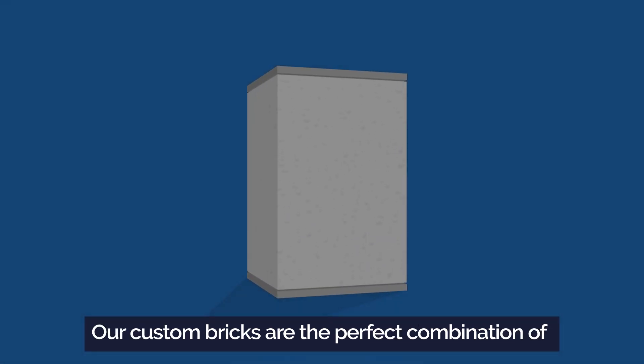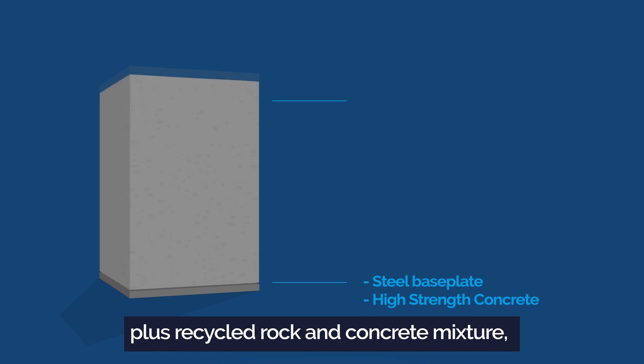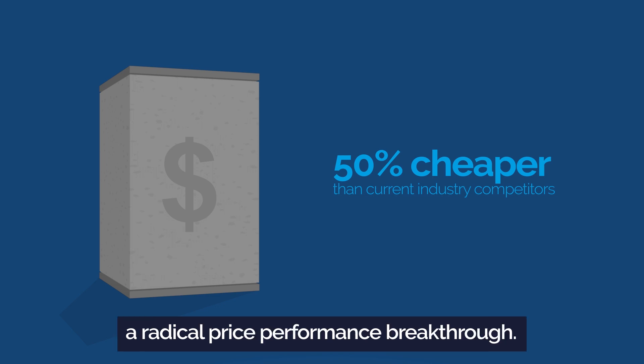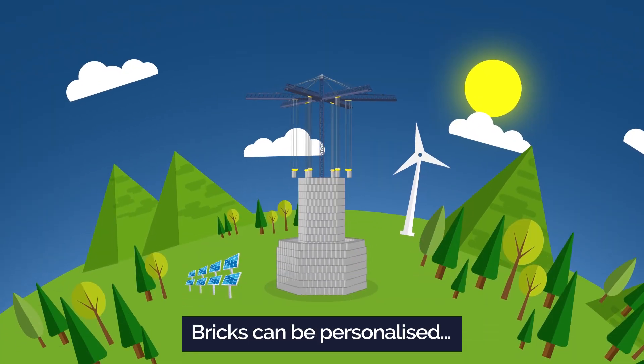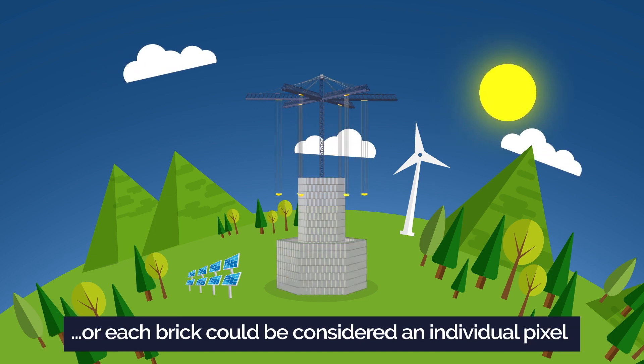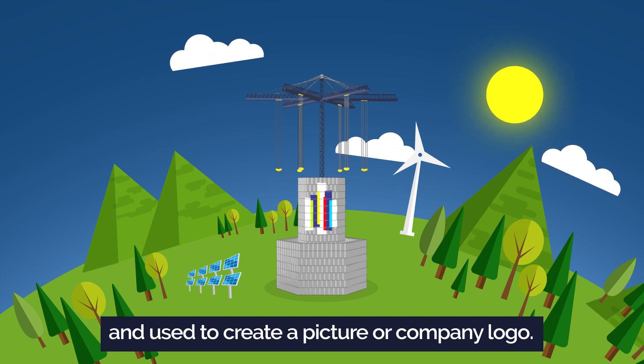Our custom bricks are the perfect combination of a steel base plate, a high-strength concrete bottom, plus a recycled rock and concrete mixture, allowing gravity storage to achieve a radical price-performance breakthrough. Bricks can be personalized, either to blend into the environment with a single color, or each brick can be considered an individual pixel and used to create a picture or company logo.